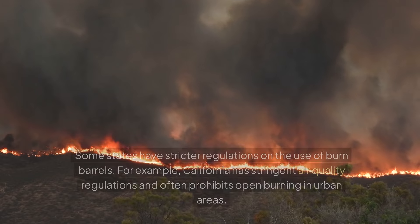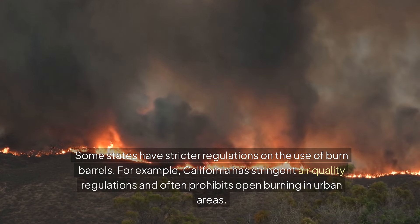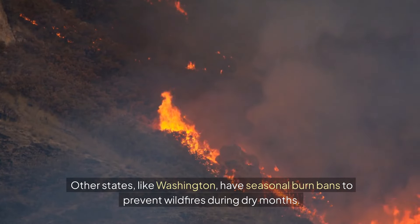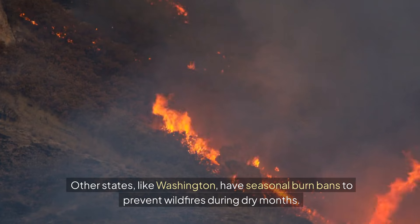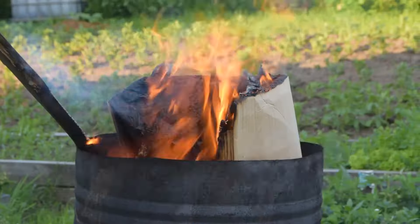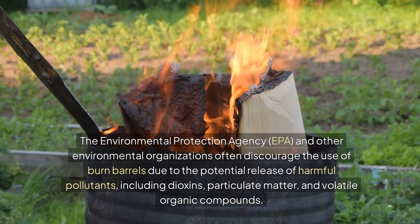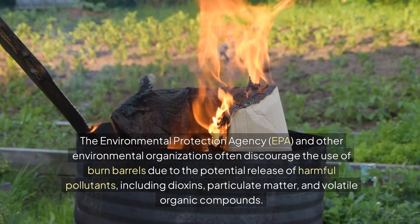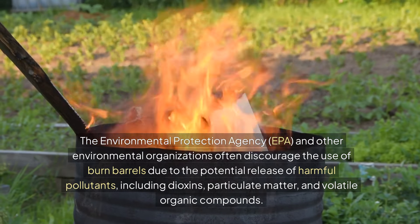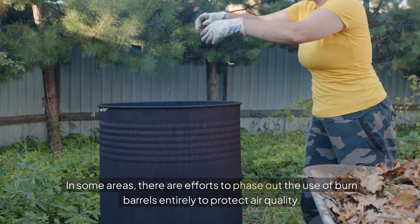Some states have stricter regulations on the use of burn barrels. For example, California has stringent air quality regulations and often prohibits open burning in urban areas. Other states, like Washington, have seasonal burn bans to prevent wildfires during dry months. So it's essential to be aware of your state's specific rules regarding burn barrels. The EPA and other environmental organizations often discourage the use of burn barrels due to the potential release of harmful pollutants, including dioxins, particulate matter, and volatile organic compounds. In some areas, there are efforts to phase out the use of burn barrels entirely to protect air quality.